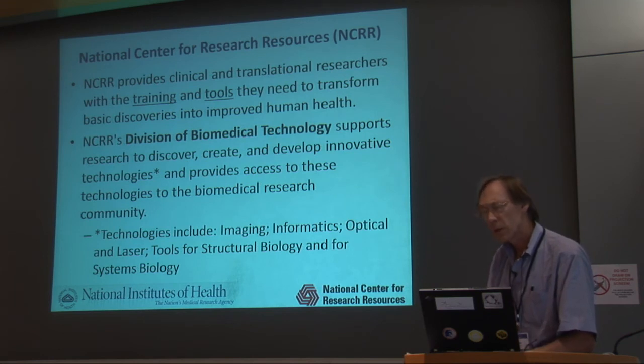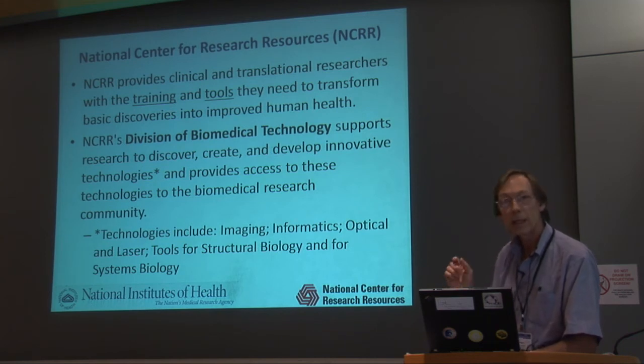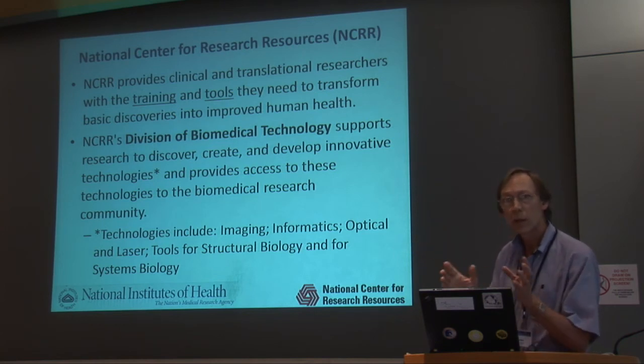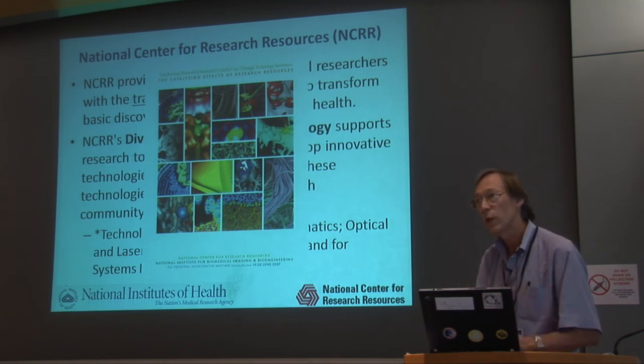As a word from our sponsor: NBCR is one of 50 national resources funded by the National Institutes of Health. These centers provide training and tools for the broader biomedical community. Within NCRR's Division of Biomedical Technology, a variety of activities are supported — not just computational resources, but also imaging resources, laser resources, and tools for structural and systems biology. So while you're experiencing one of these resources, there are at least 49 others that may benefit your research.